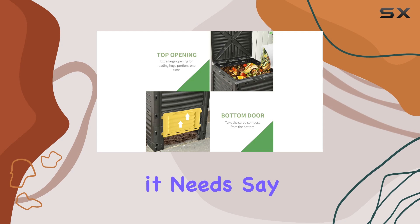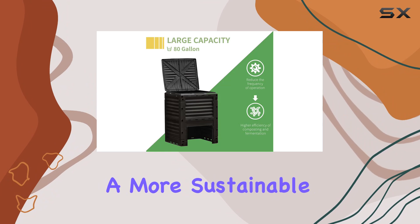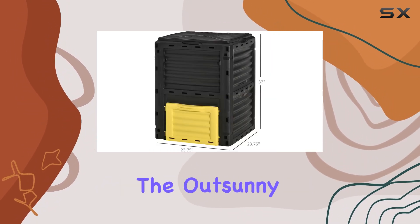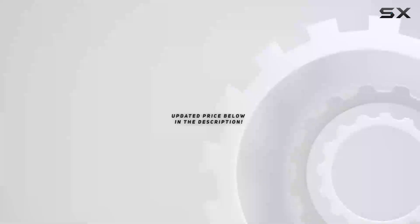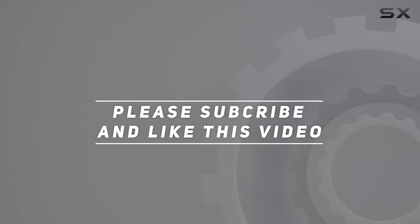Say goodbye to frequent trips to the compost heap and hello to a more sustainable gardening routine with this fantastic composting solution. The OutSunny Garden compost bin is truly one of the best investments for any eco-conscious gardener. Check out the video description for updated pricing, and thank you for watching.